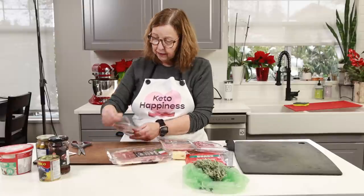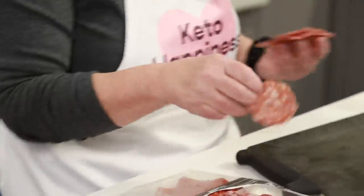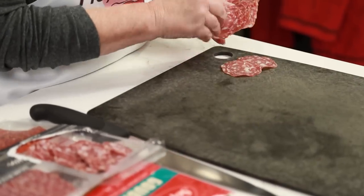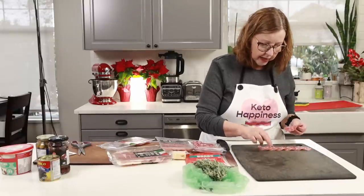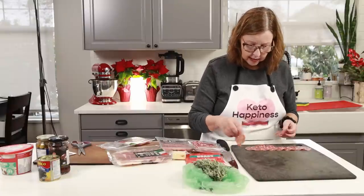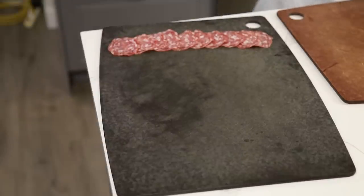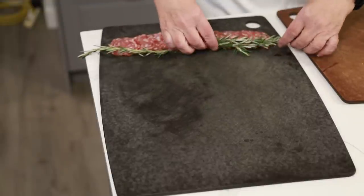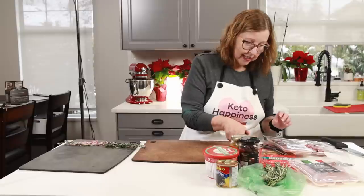They're nice fatty-looking ones, so they'll have some decent fat on them. I'm coming over to my board and laying them out — you want people to be able to pick them up easily. This is going to be the base of the tree. I'm laying them down so that visually it looks like a tree with things on it.